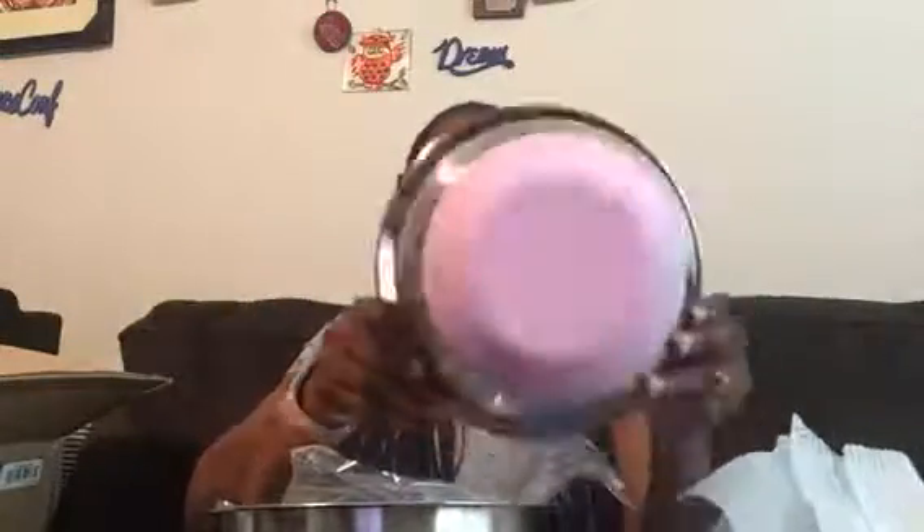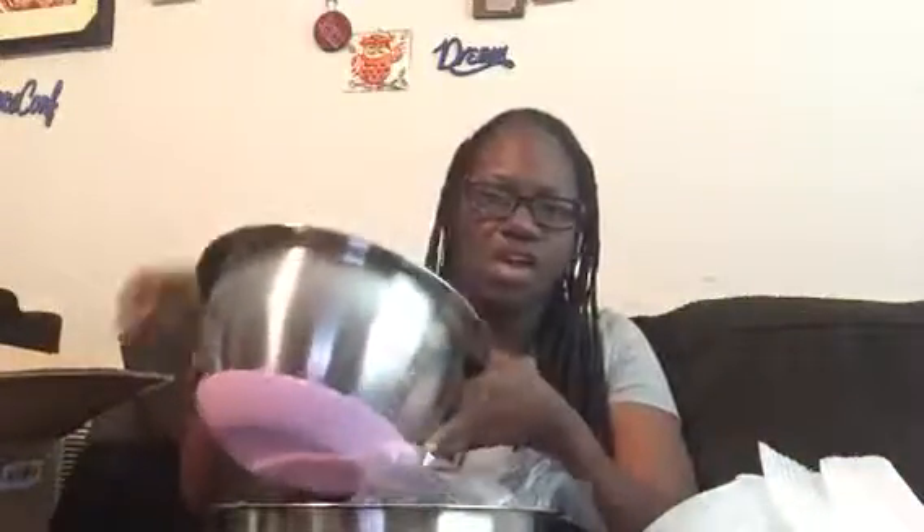It has a pink rubber bottom on it. Then the next size is this one, and this size is where it actually has little measurements on it — the small one doesn't have measurements. Then this is the next size, and it has the bottom, and it's like stainless steel. It's more shiny on the inside, and it has that pink on the bottom.